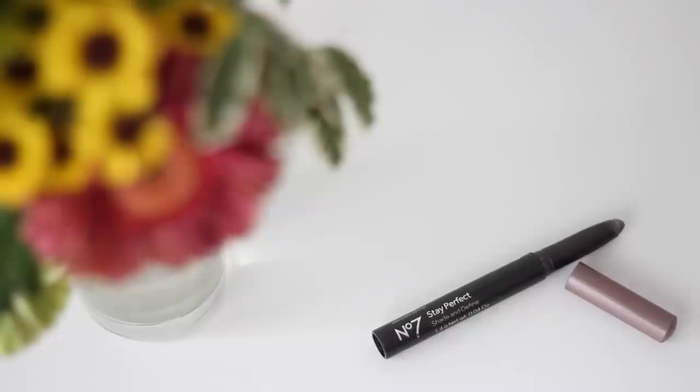The next one I picked up is the No7 Stay Perfect in the Define shade — and I got the shade Cool Mink. This is really cool because it's a kind of twist-up pen that you can apply all over your lid. It's a beautiful color and I can't wait to try it.